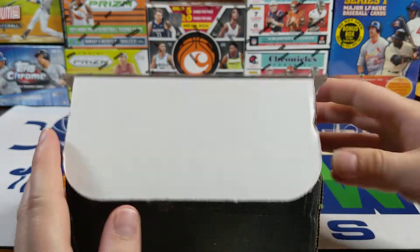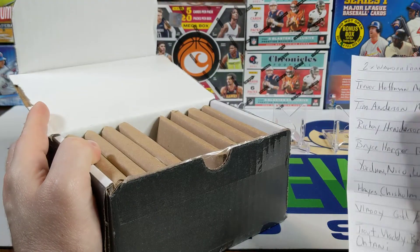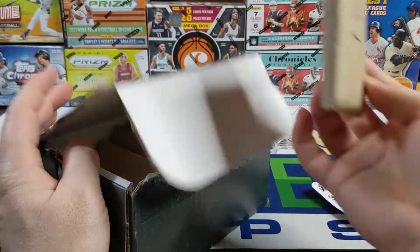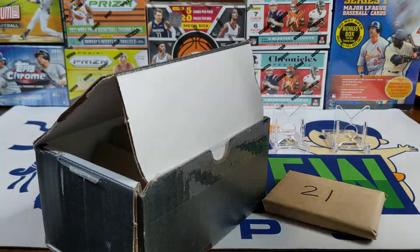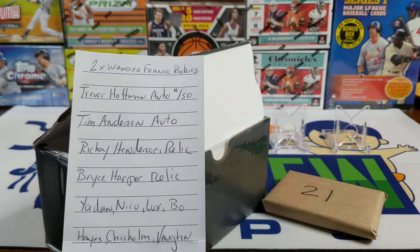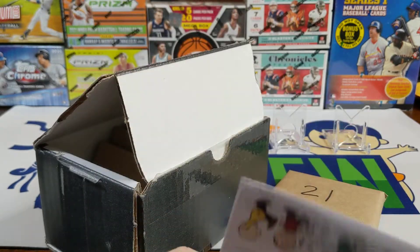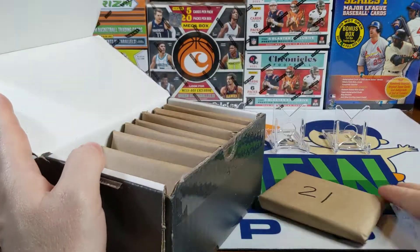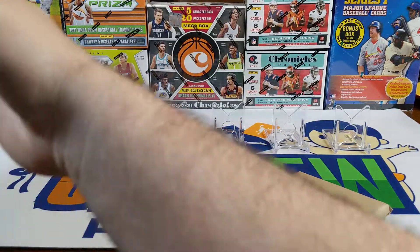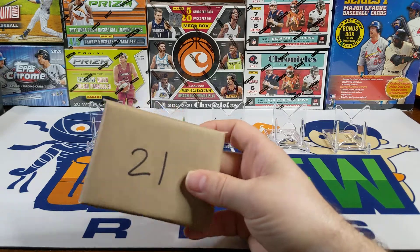Baseball pack 21 — I'll need your name and address. Send it to my email at theoldnewrips at protonmail.com. There's a bunch of chase cards in there. The Trevor Hoffman auto was pulled in the last pack, and I did get an email saying that one was gone. Good luck with pack 21.